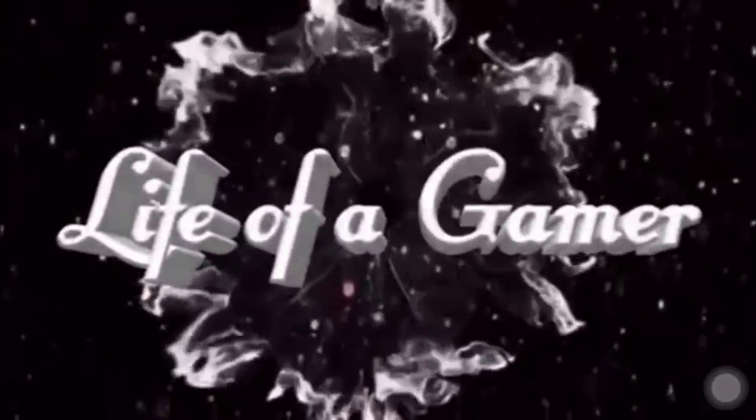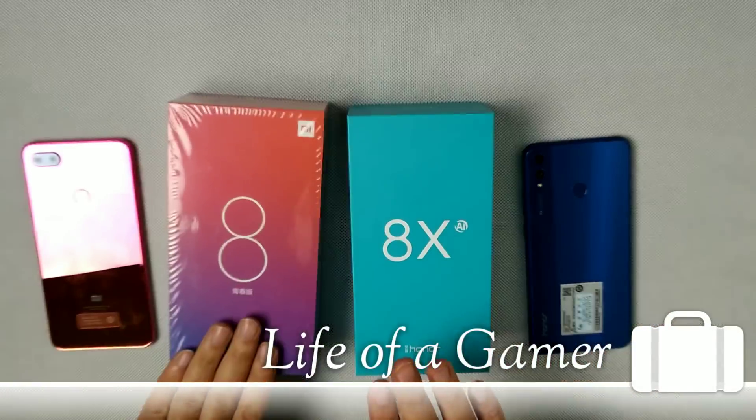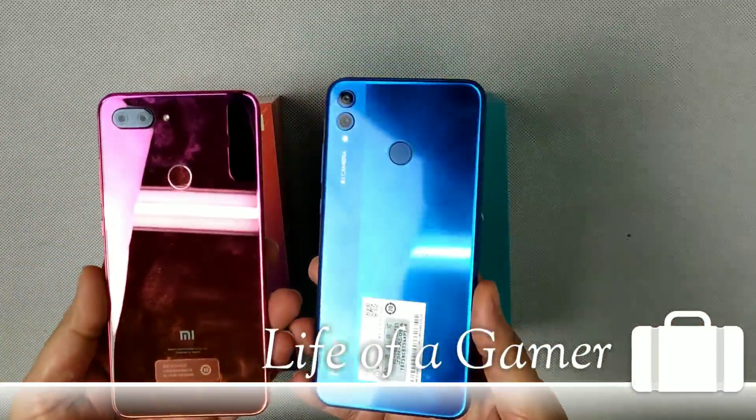Hi everyone, this is Ahil from Life of a Gamer. Today I am doing a speed test between my new phone Xiaomi Mi 8 Lite (or Youth Edition) and another phone, Honor 8X. Both phones cost around $200 in the same price range. The Mi 8 Lite has a Snapdragon 660 and the Honor 8X has a Kirin 710, so we can see which one is faster and performs better. Let's begin.